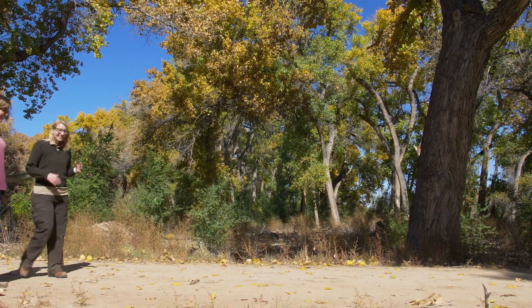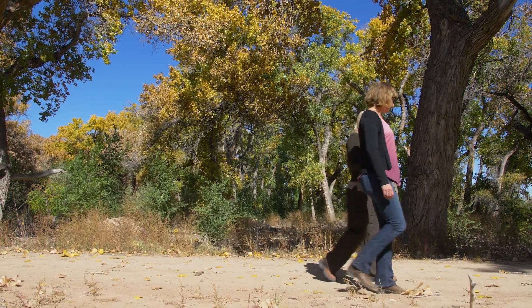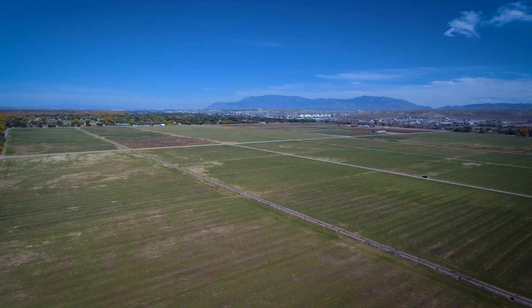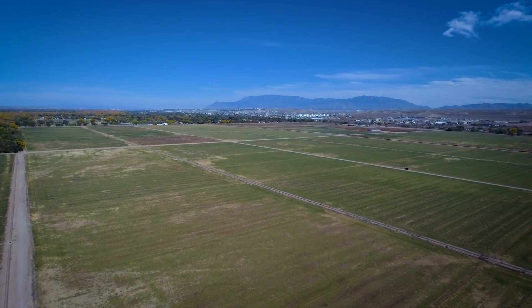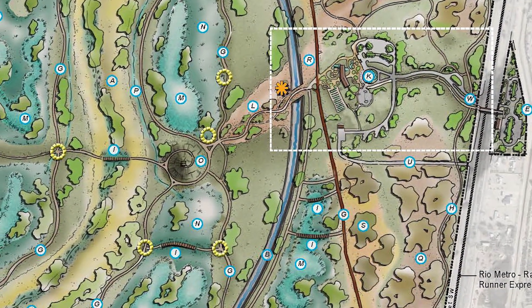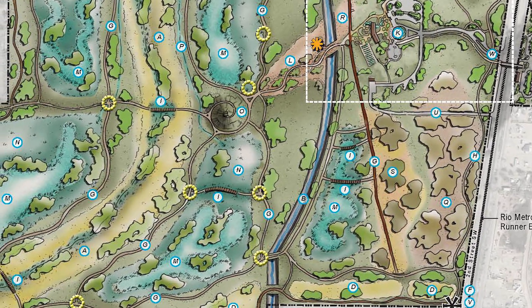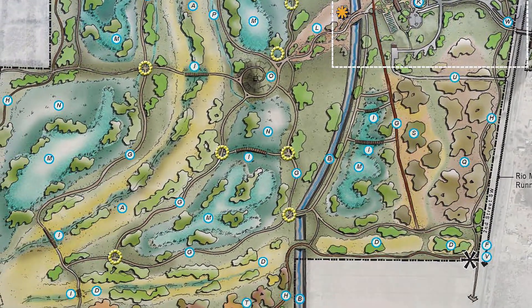Refuge manager Jennifer Owen White says the land will look very different when the kids visiting here now are adults. Coming this next year and for the next 5, 10, even 20 years going forward, there are going to be a lot of changes out here. We're going to be building a brand new visitor center, constructing trails, boardwalks, overlooks, wetlands, more of the bosque riparian habitat, some upland habitat like the foothills, some grasslands — really taking what looks like a monoculture farm and diversifying it.